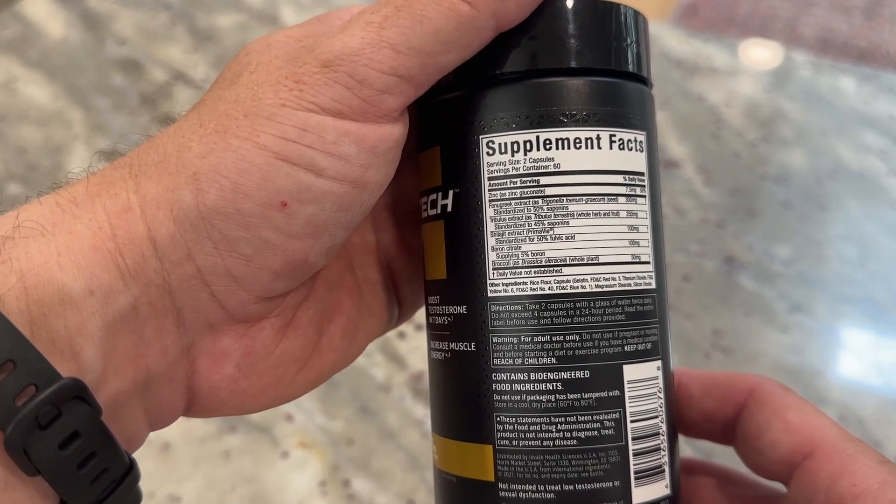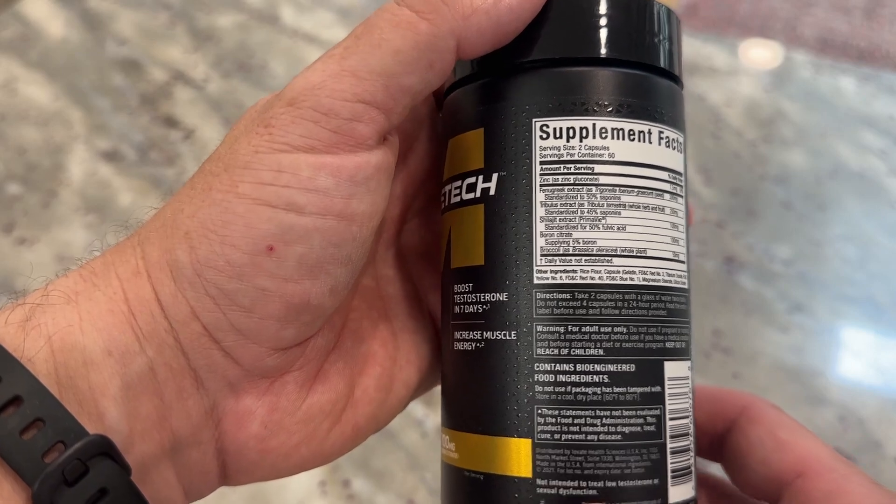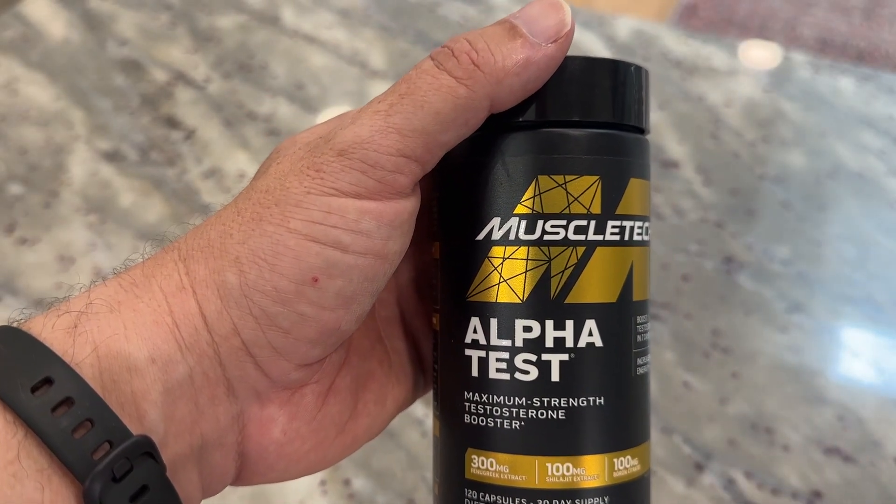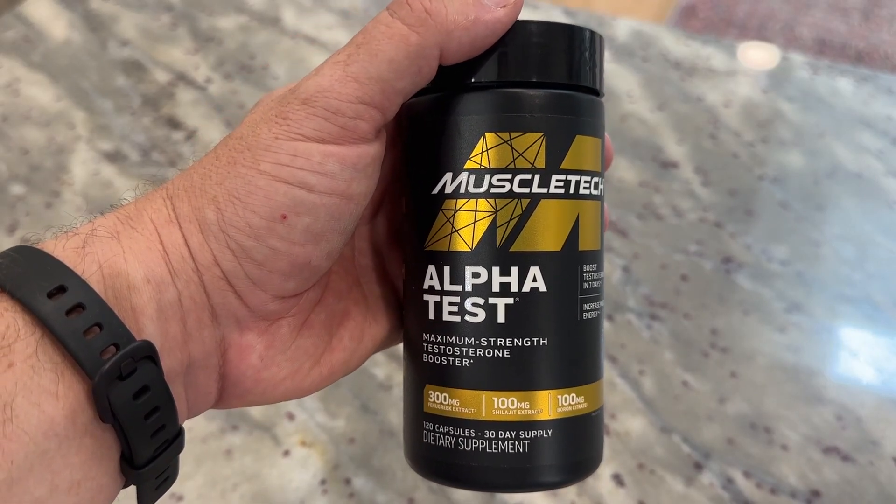You start by taking two capsules once or twice daily, and you can increase a little bit from there. The recommendation is no more than four capsules within a day. So overall, I've been really happy using these.